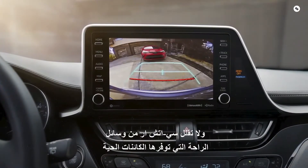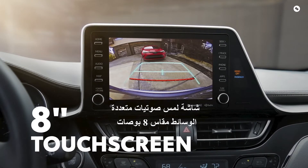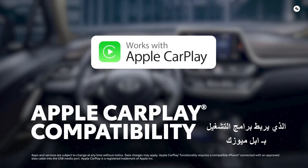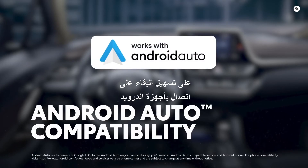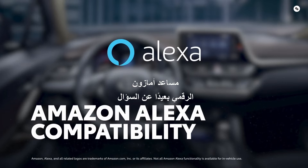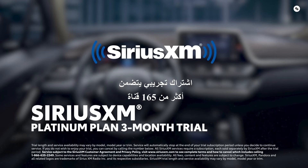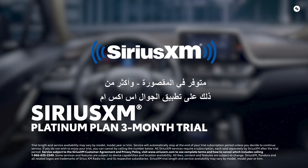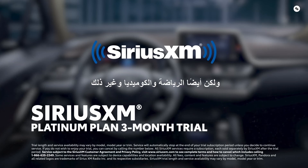C-HR doesn't cut back on creature comforts. All grades feature an 8-inch audio-multimedia touchscreen, perfect for its standard compatibility with Apple CarPlay, which connects drivers to Apple Music, Maps, Messages, and other favorite apps from your iPhone. Android Auto compatibility makes it easy to stay connected to Android devices, while Amazon Alexa connectivity keeps Amazon's digital assistant just a question away. Plus, there's a standard three-month SiriusXM Platinum Plan trial subscription that includes over 165 channels available in-cabin, and even more on the SXM mobile app, making it easier than ever to enjoy not just ad-free music, but also sports, comedy, and more.